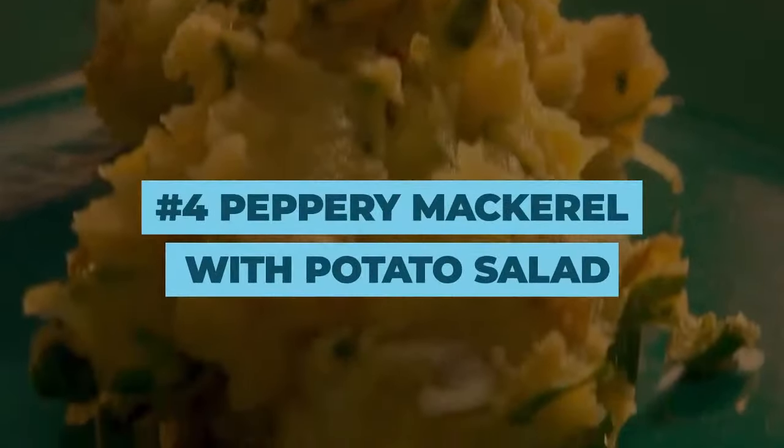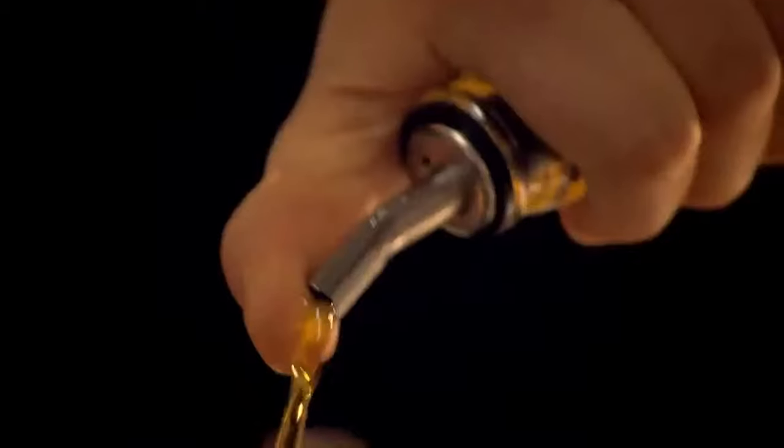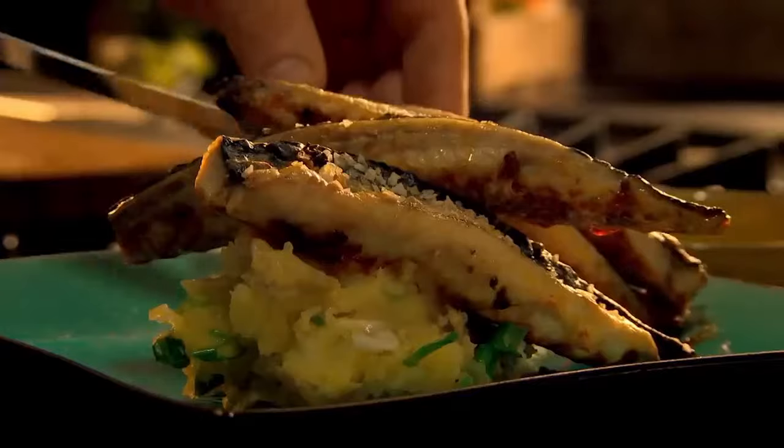Number 4: Peppery Mackerel with Potato Salad. For this, you will need to crush some garlic and form a paste with paprika, sea salt, and some olive oil. Cover the fillets with the paste and cook them in the oven, skin-side up, with some salt on top. For the salad, boil some baby potatoes and make a vinaigrette using Dijon mustard, saffron, vinegar, and olive oil. Spoon the vinaigrette over the potato salad and serve everything on a plate.